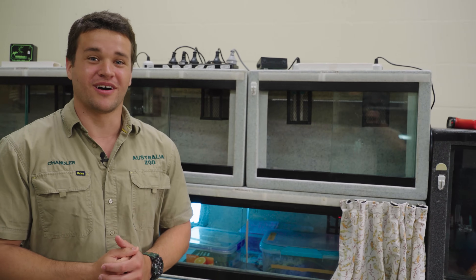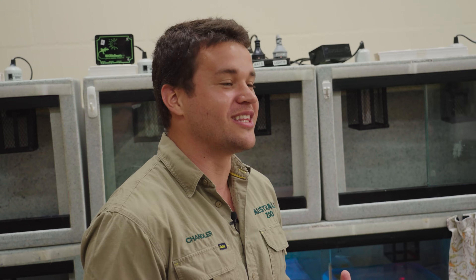This is our reptile room here at the Australia Zoo Wildlife Hospital — personally my favorite room. We treat everything from snakes, frogs, even giant goanna lizards we have here in Australia. That's what Steve and Terry were all about: protecting the scaly animals just as much as the cute and fluffy, because they all deserve our protection and play a very important role in our environment.